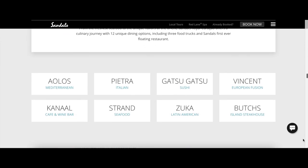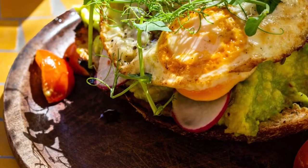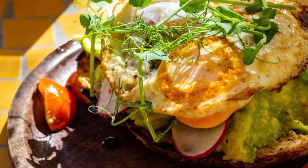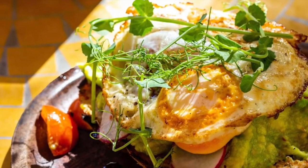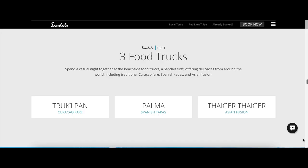The Dutchess Floating Restaurant was constructed from a 92-foot authentic Dutch ship. It is set atop the sparkling azure seas and will be the ultimate dining experience. You can also spend a casual night at the beachside food truck — a Sandals first — offering delicacies from around the world, including traditional Curacao fare, Spanish tapas, and Asian fusion.